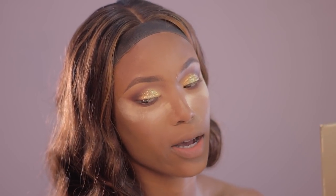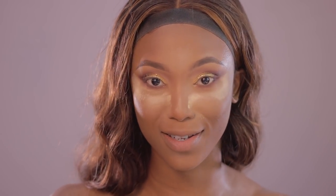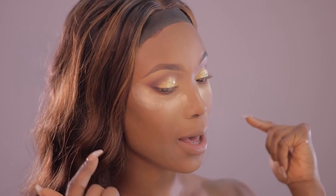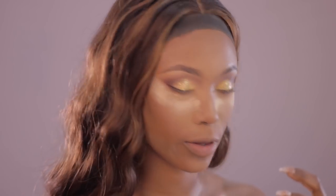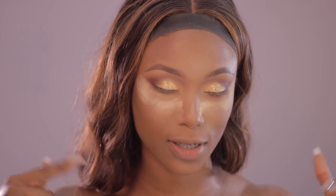I actually like the glitter, to be honest — it wasn't bad! I think I'm done with this palette. I'm going to tidy up this area, wing my eyes a little bit, line my eyes with a brown liner, then apply my lashes, and then come back to complete the entire look.